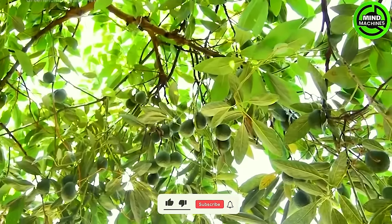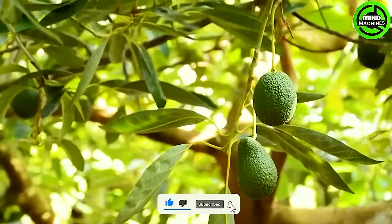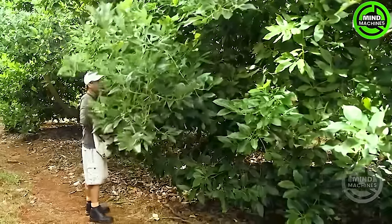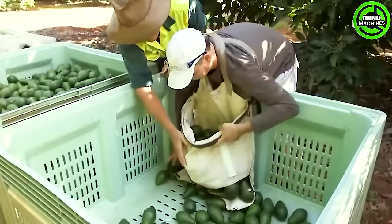Cherries, a beloved fruit in the United States, are showcased in over 1,000 varieties. Treated with meticulous care and expertise, these delicious fruits present a diverse array of appealing flavors and colors.